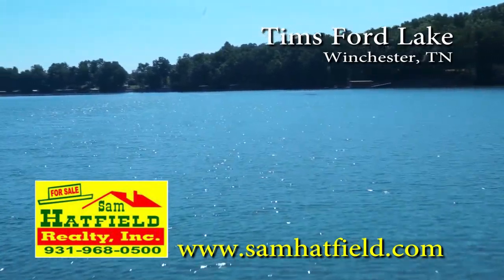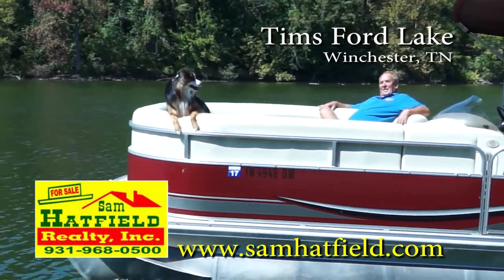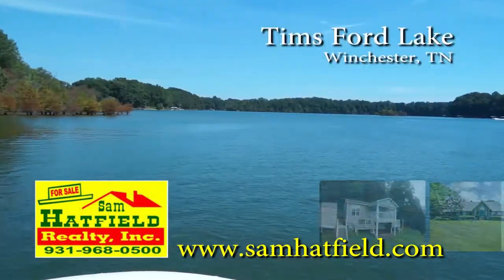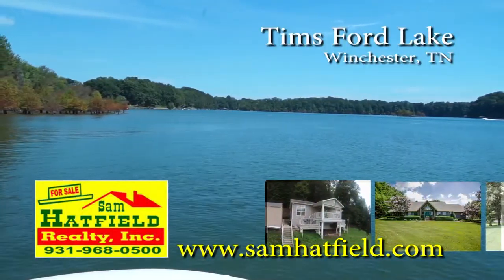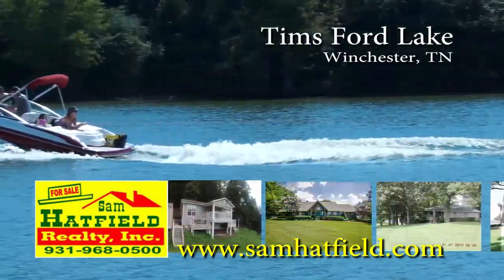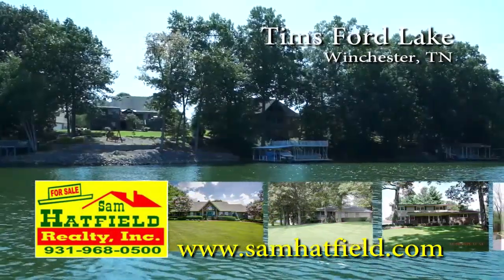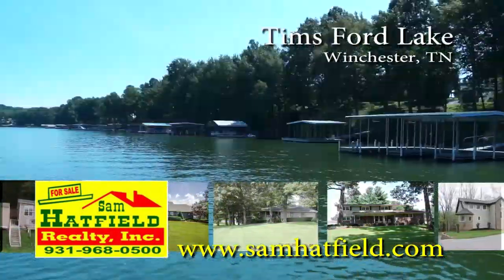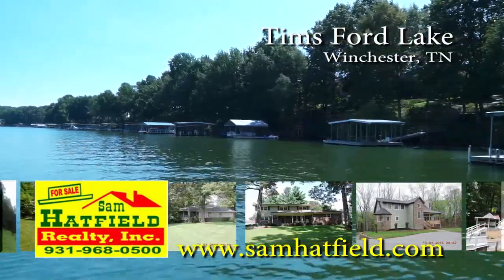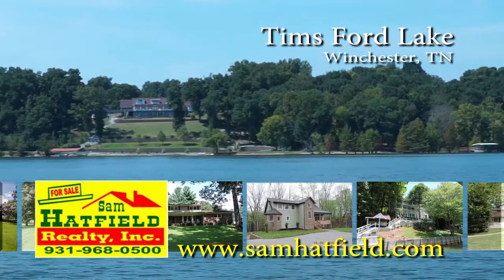Greetings from beautiful Thames Ford Lake in Winchester, Tennessee. I'm Sam Hatfield and working with me is my loyal companion, Dakota. Over the past 10 years, we've grown to be a premier icon on Thames Ford Lake. In addition to real estate sales, we offer lakefront vacation rental homes, all fully furnished and ready to enjoy. For lake property owners, we offer weekly property management. Whatever your needs are, it's our business. Hope to see you on the lake.